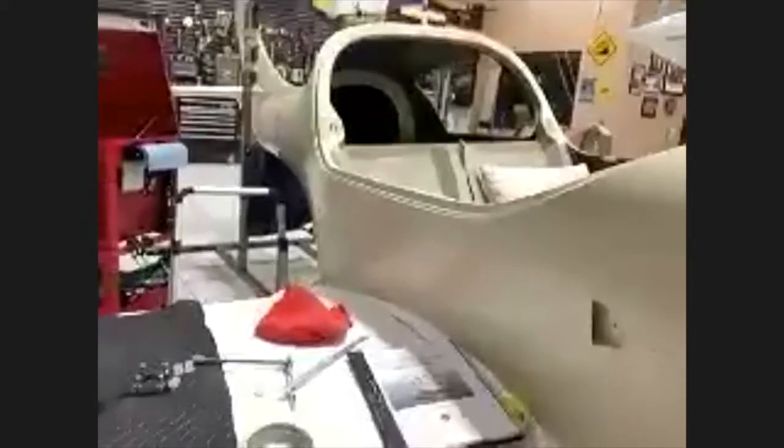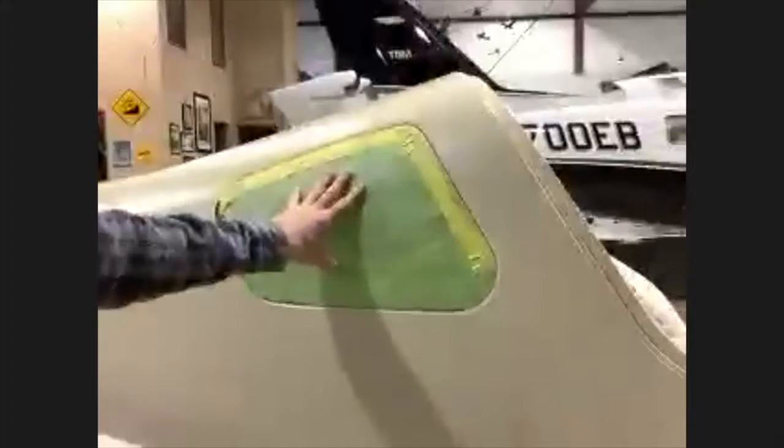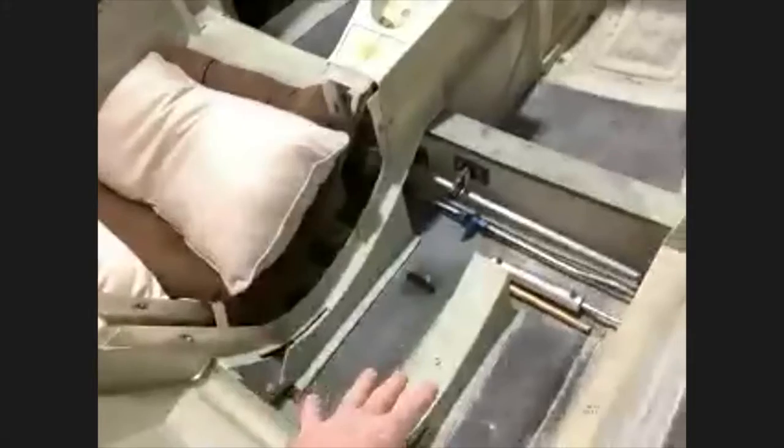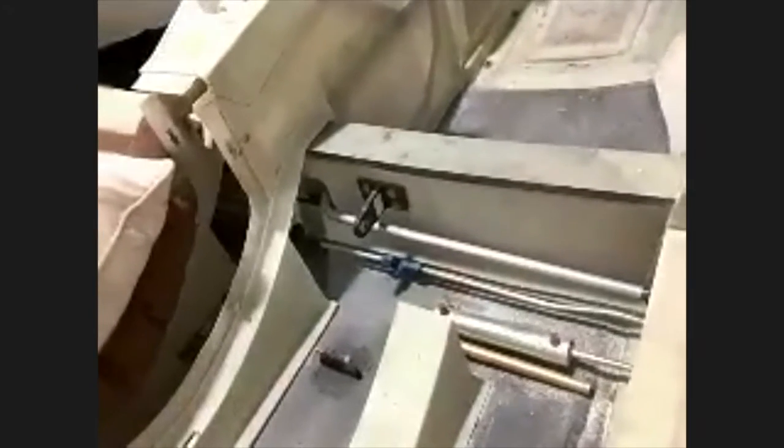Since then, I've gotten the aircraft primed. It's got two coats of epoxy primer along the whole thing. I've got tools and stuff set up here. The second baggage window has been bonded in — that wasn't there the last time either. I've been working on a lot of things with the fuselage, inside the fuselage. I've routed a lot of hydraulic lines and fuel lines in between the aft spar and the main spar here.